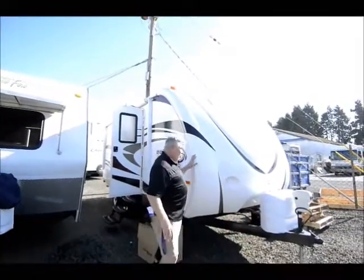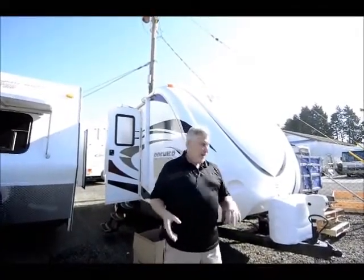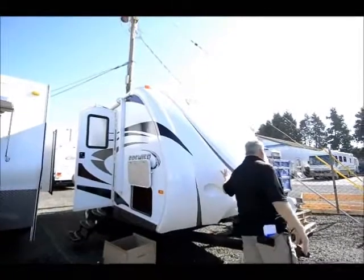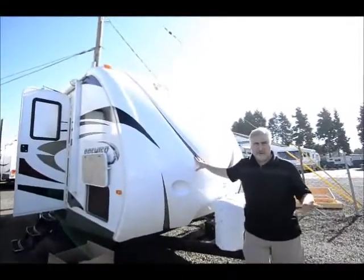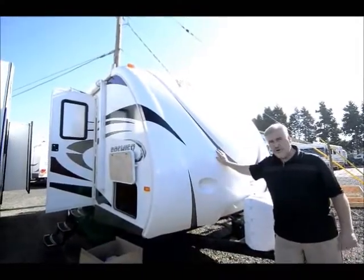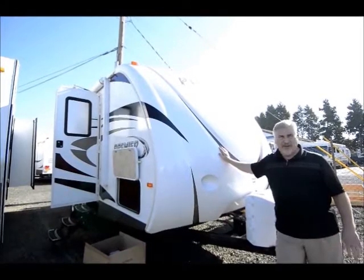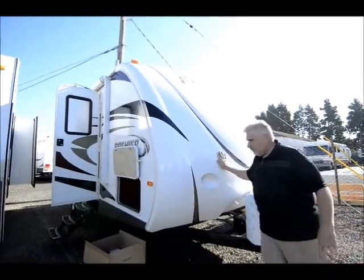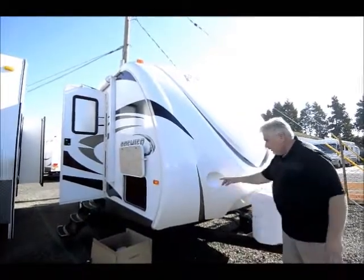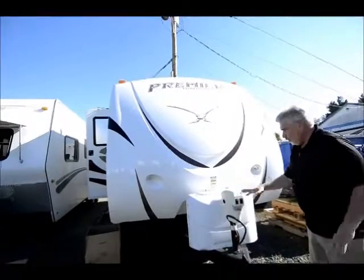This right here is a Keystone Bullet Premier. The Premier Edition is the higher end of the Bullet series. If you notice the front cap, it's a solid fiberglass front cap. Why solid fiberglass? Because it holds up so well. When you're going down the road, it's not going to peel or get damaged from rocks and debris. This fiberglass actually has a coating that works as a deflector, and it has LED lights that shine down towards where it connects to the truck. What a great feature.